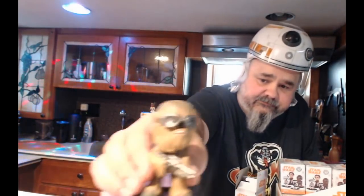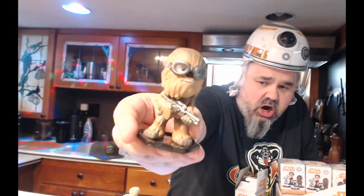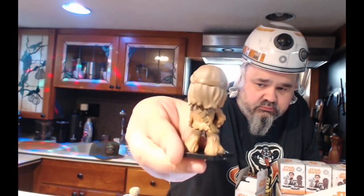So far we got Beckett — 1 in 6 — and that forearm alien guy — 1 in 12. This next one feels like a big guy, feels like a Chewbacca. And I was correct — it is a Chewbacca with his goggles. Chewbacca with goggles is 1 in 6.